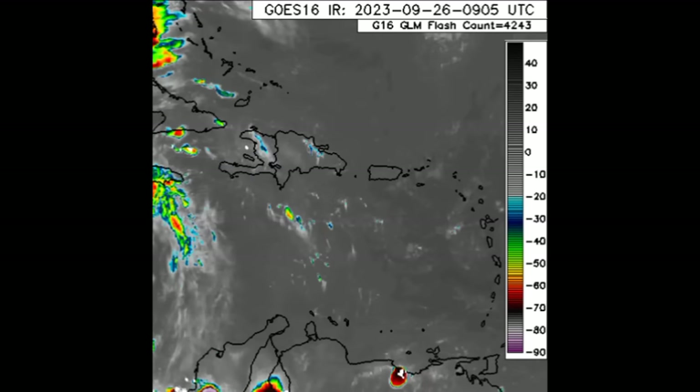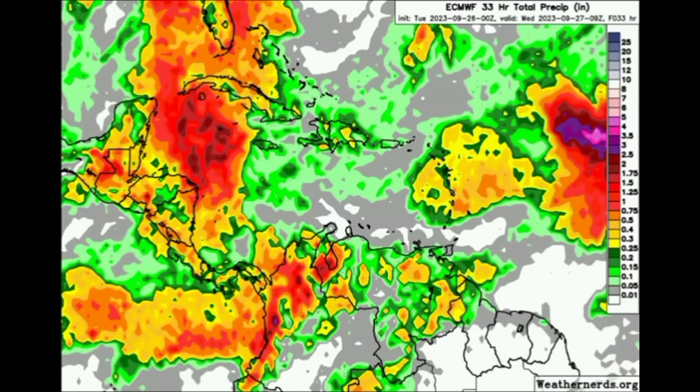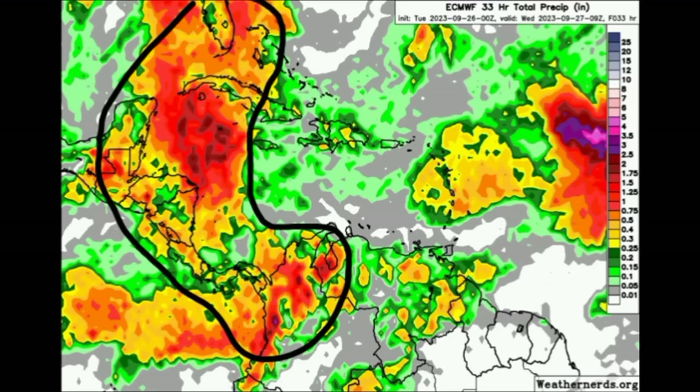Looking at rainfall expected through to very early tomorrow morning from the Euro model, we see it getting very colorful with shades of oranges, reds, and even that darker red shade over parts of the Western Caribbean near Grand Cayman. There is likely going to be a lot more heavy rainfall, so please stay safe and do not take any unnecessary risks. The area expected to receive quite a bit of rainfall includes Florida, the northwestern Bahamas, Abaco, Grand Bahama, near Andros Island, Cuba, the Cayman Islands, through Central America, and down to northern South America.